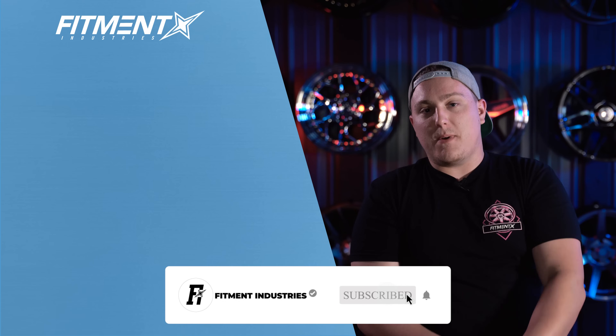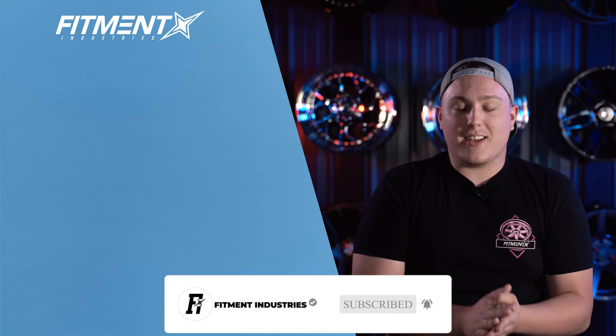Drop a comment below if you've actually tried to modify or relocate the center of gravity of your car and exactly how you went about doing it. I'm Gels from Fitment Industries. Don't forget to subscribe — and check out wheels, tires, and suspension over at fitmentindustries.com.